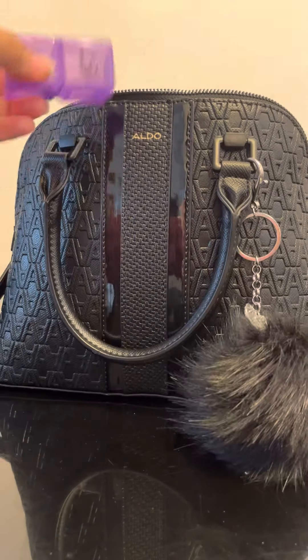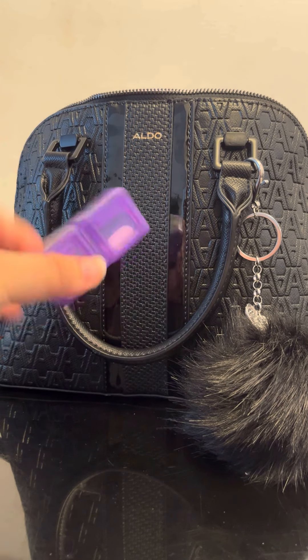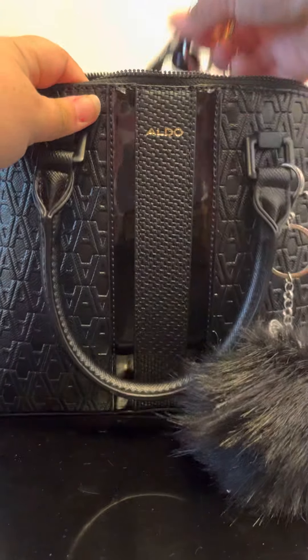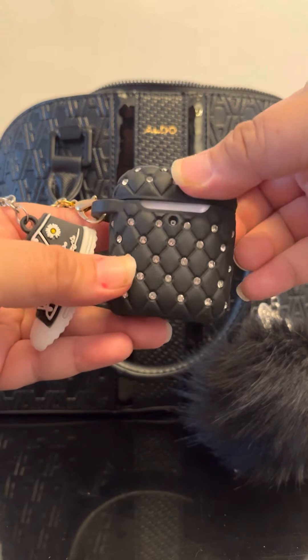Next I have my Michael Kors glasses case, and then I have a little vitamin pill case where I put all my vitamins and medication.